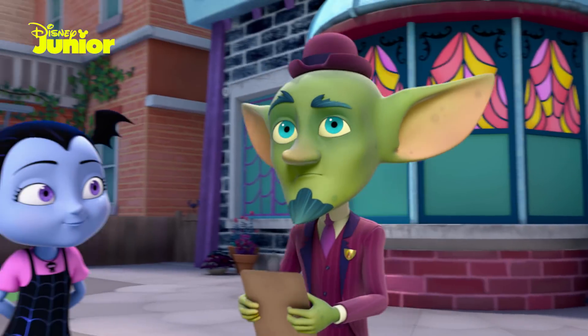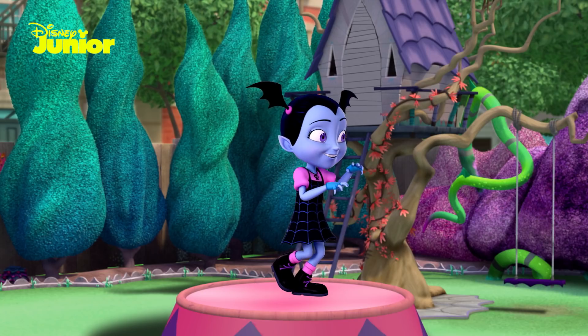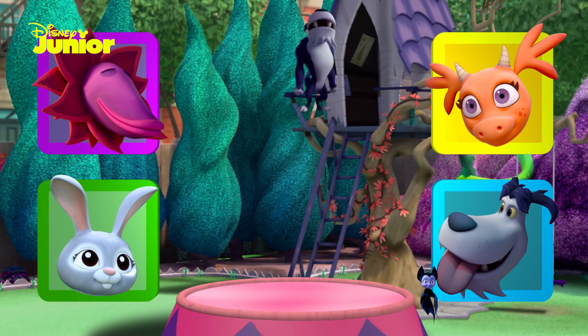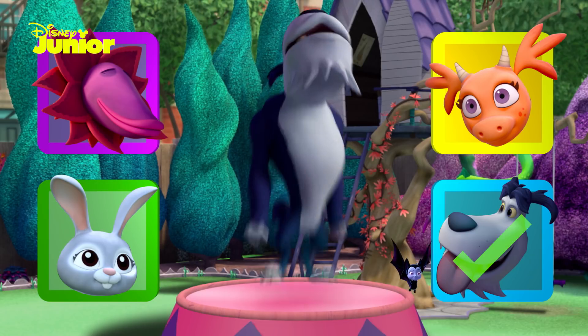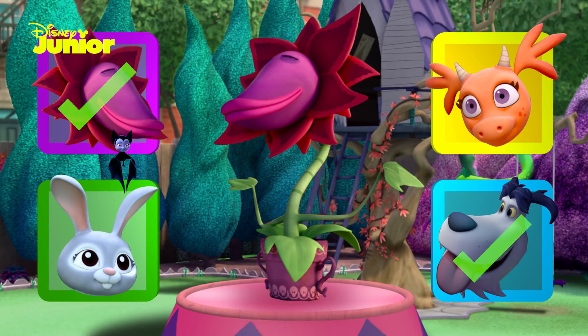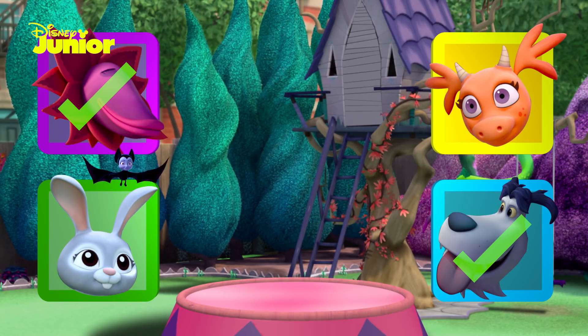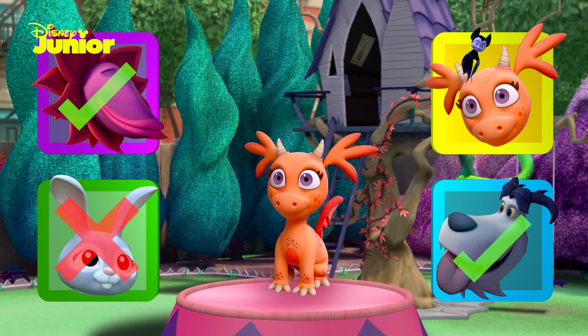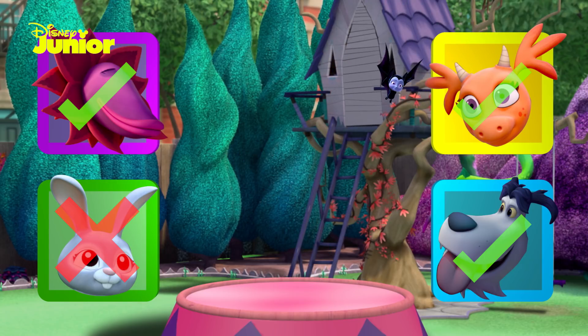To the garden for challenge number four. Can you choose the three freakiest pets that would live in a haunted house? Let's see. Wolfie the Whirlwolf has to be there. Good-bye, Wolfie! And no haunted house is complete without a monster plant like Penelope. Looking good, Penelope! That bunny's too cute so it doesn't belong here. But a baby dragon? Now that's cute and spooky! You've passed challenge number four!